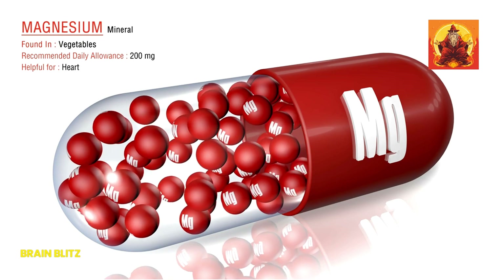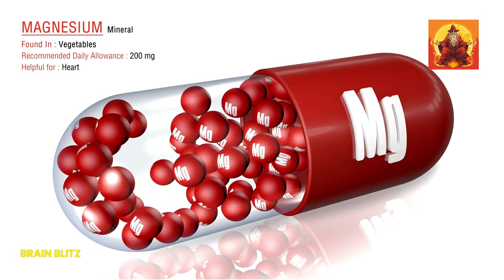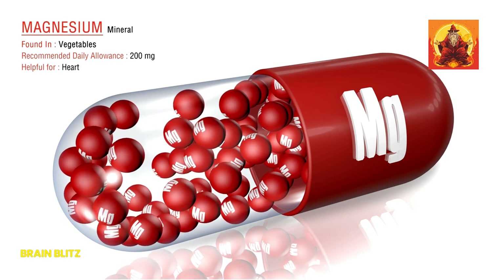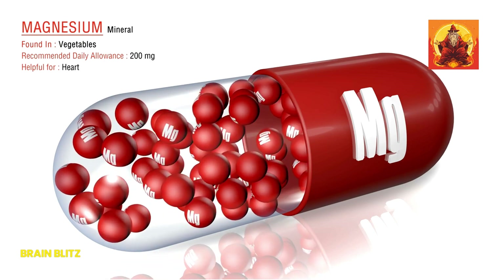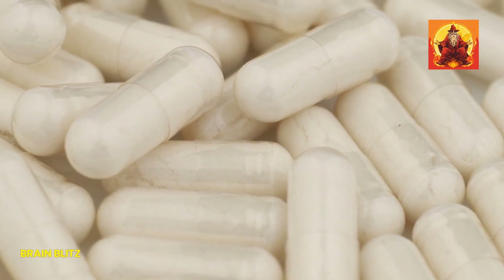Are you ready to transform your health and energize your life? Let's get into the nitty-gritty of the different types of magnesium supplements out there and what makes each one special. Understanding these differences is key to picking the right one for your specific needs.